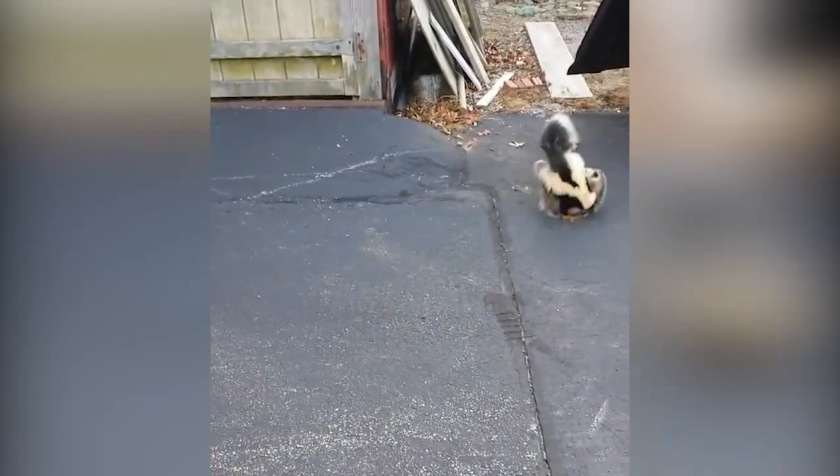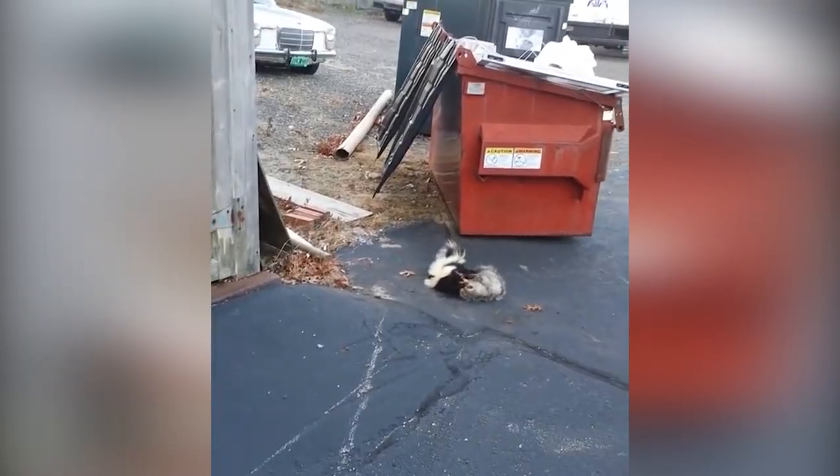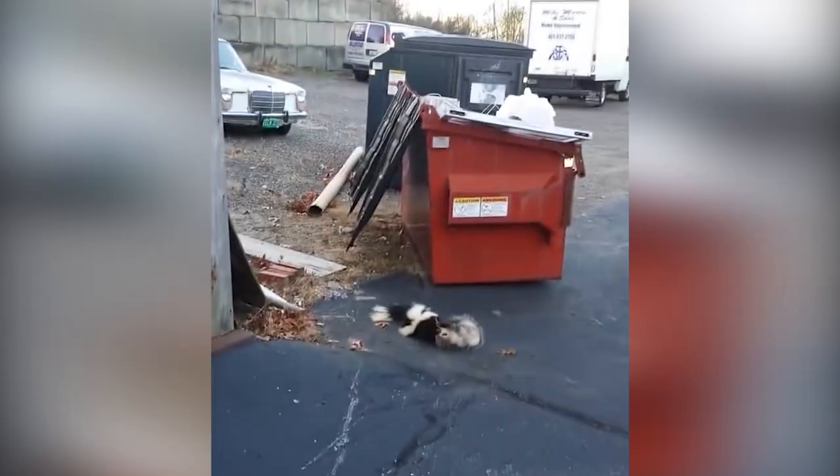An opossum and a skunk are engaged in a fierce battle right next to a dumpster, which makes a lot of sense. Unfortunately, the person filming seems drunk, so the camera work is all over the place.